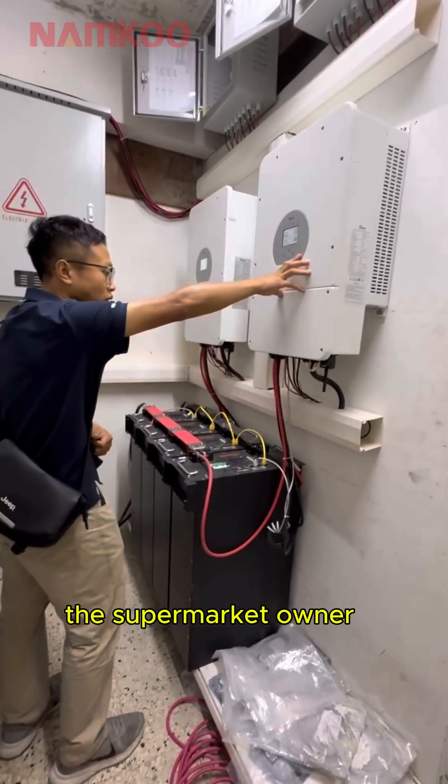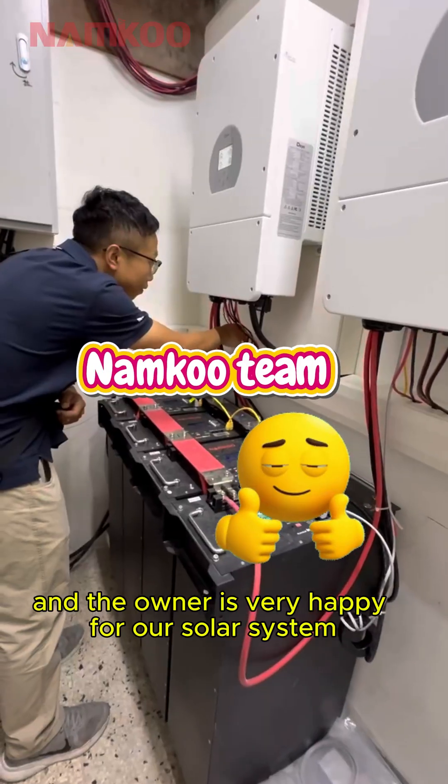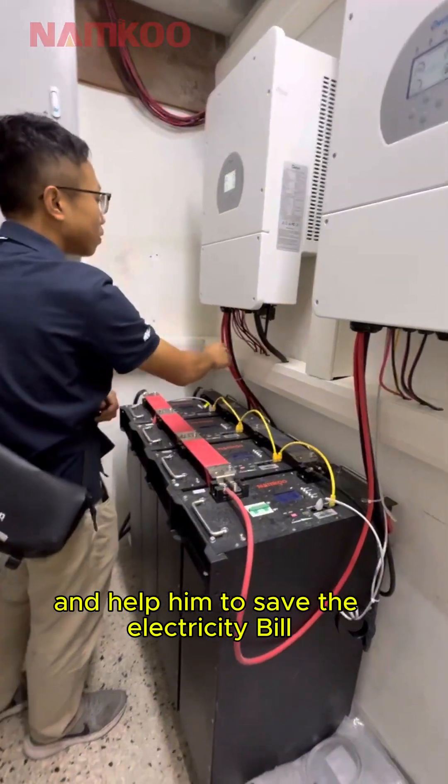After this solar system installation, the supermarket owner barely needs to pay an electricity bill every month. The owner is very happy that our solar system is working so well and helping him save on his electricity bill.